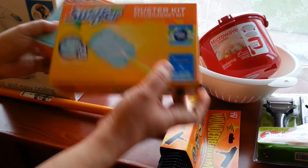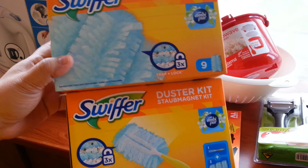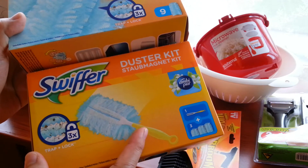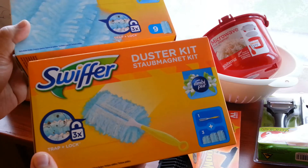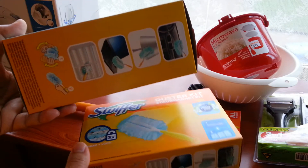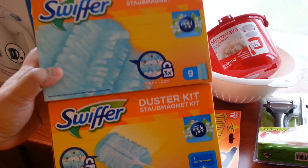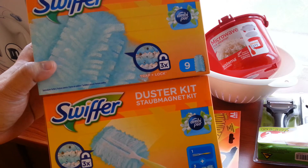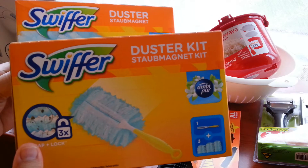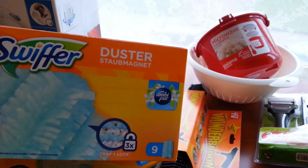These are the Swiffer products. At first I was just planning to buy a refill for the one we already have, and I was wondering if it fits the same handle, because the one we have is different from this one. So I was sort of obliging myself to buy this one as well in case it doesn't fit. This is for dust. There was a discount of 4.50 euros — the kit costs 4.99 euros and the recharge is 12.99 euros.